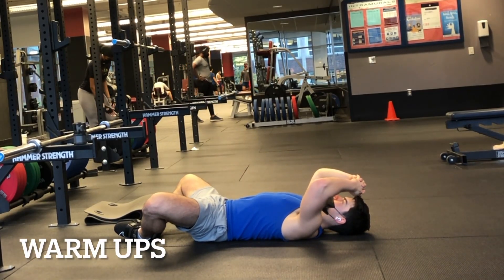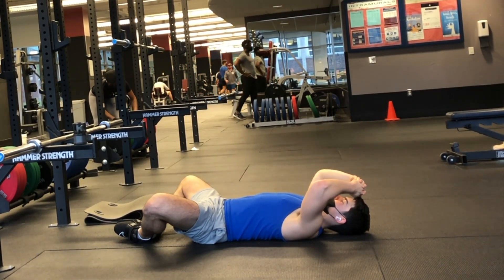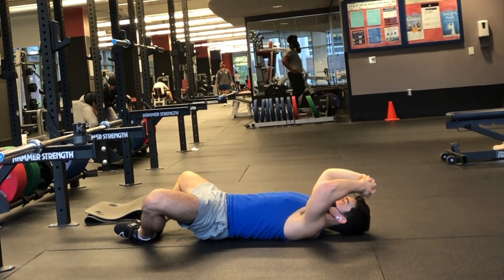Hey guys, how you doing? Sorry for the short video today, but I'm kind of in a rush. I did some front squats. I didn't do much today. Tomorrow I'll be back with some heavier lifts.